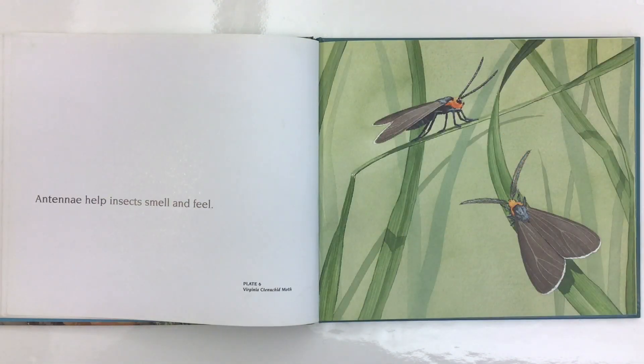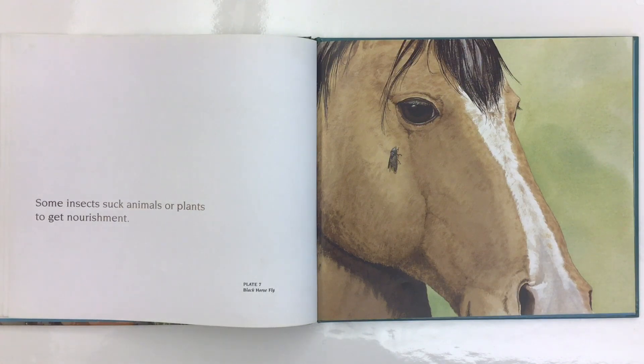Antennae help insects smell and feel. This is a Virginia stenuchid moth. Some insects suck animals or plants to get nourishment. This is a black horsefly.